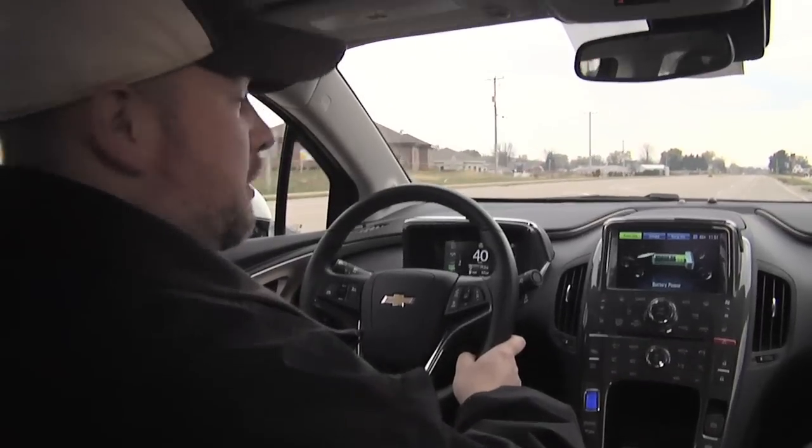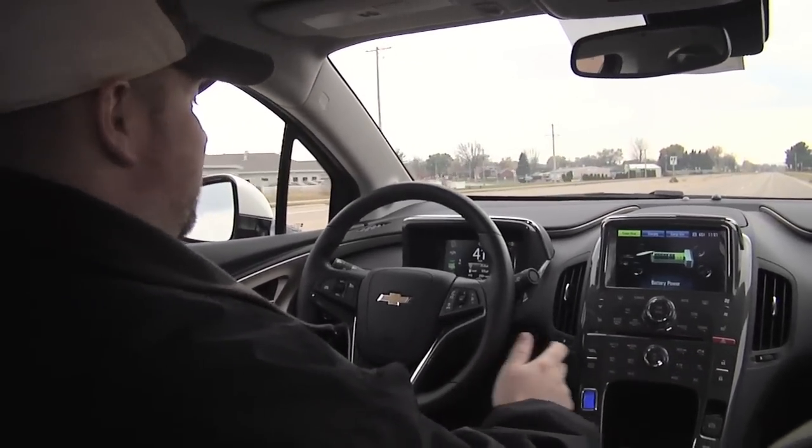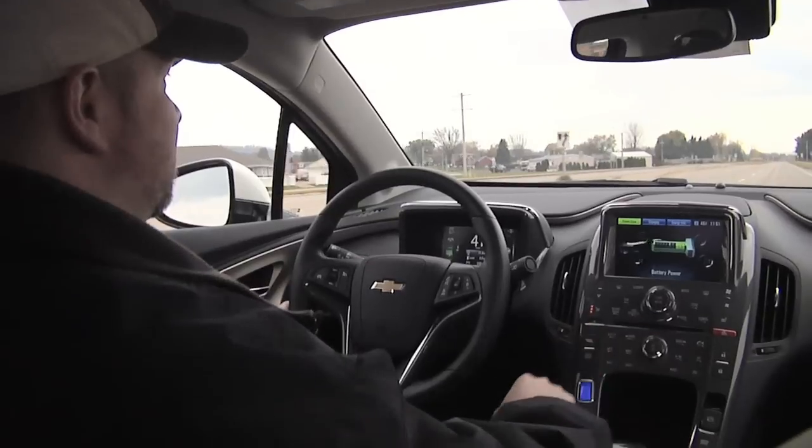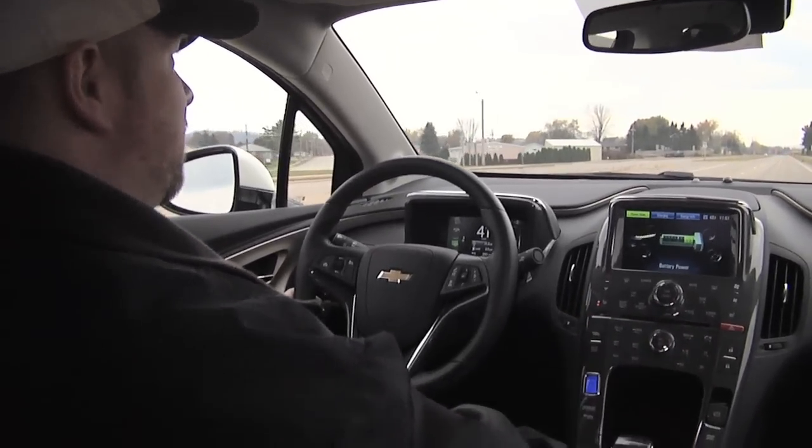The last couple of days it's been in the 30s or 40s — it's been chilly. These heated seats are nice, and I can run those right here for both driver and passenger side. It doesn't take but a second for them to warm up.